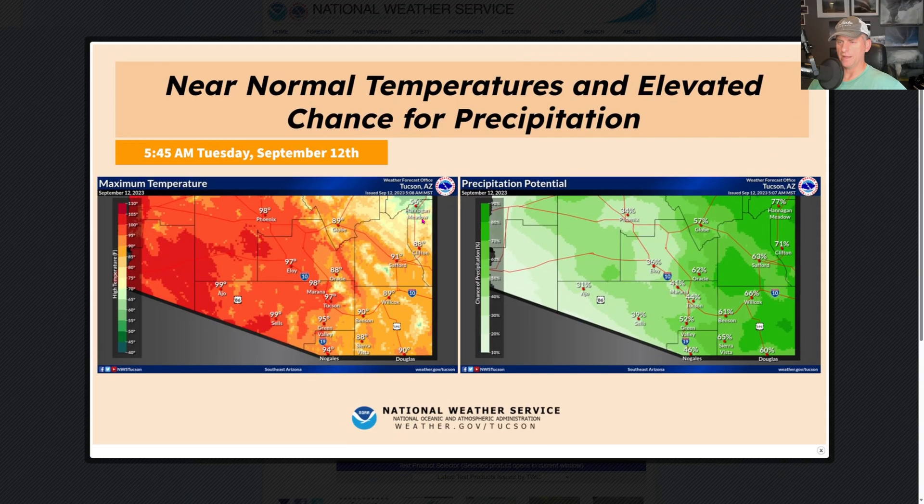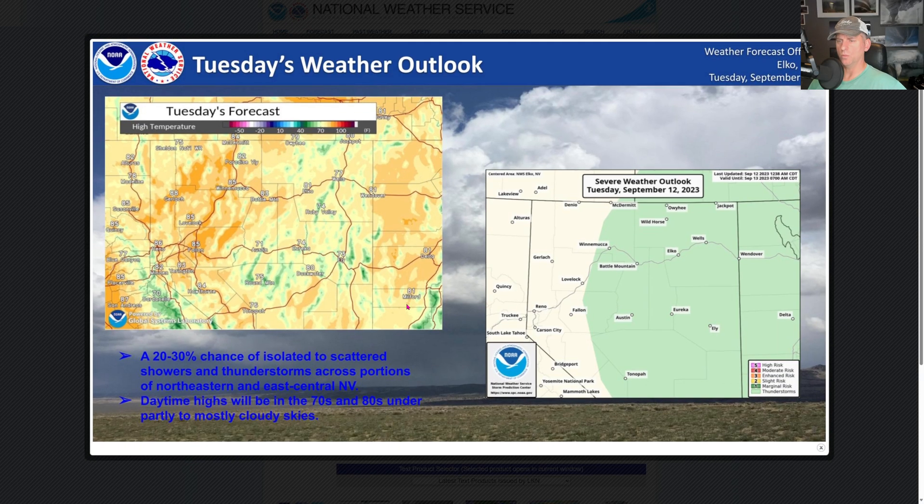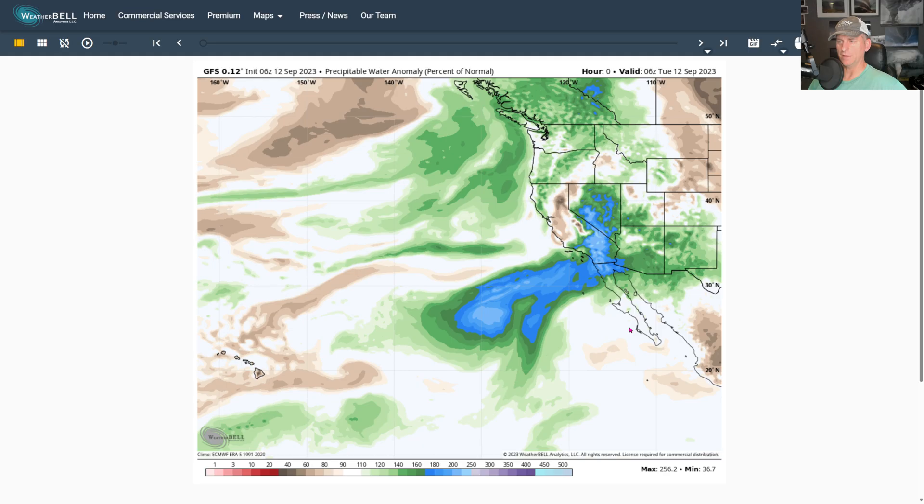Up into portions of Nevada — looking at Tucson, Arizona — increased precipitation chances during the day today. Did you know they have a National Weather Service Elko office up there? Check it out — Tonopah, Nevada, including thunderstorms today. They've got a forecast for isolated thunderstorms, and it's been a pretty active season across Nevada precipitation and thunderstorm-wise. That kind of continues on through the day today.